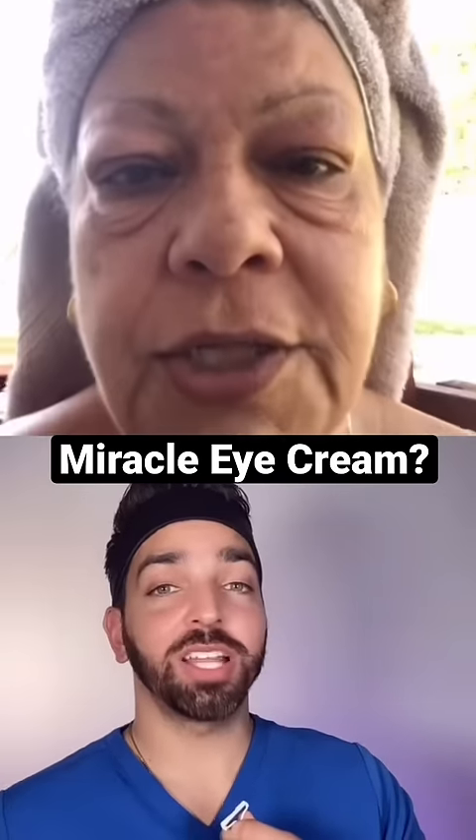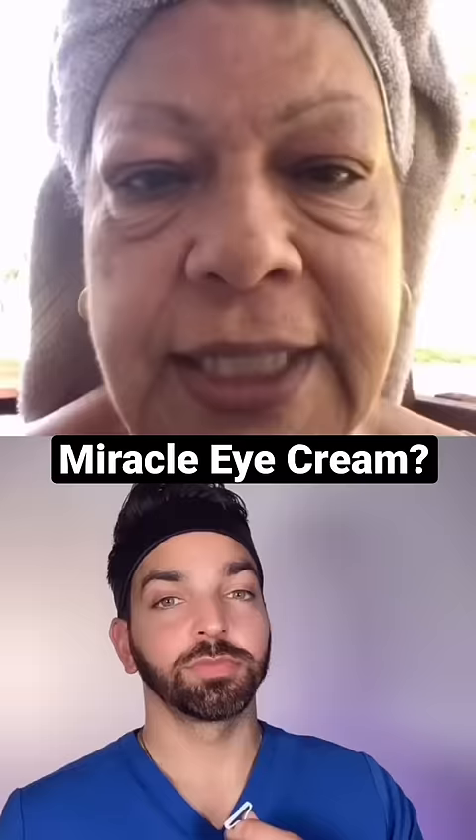This is the craziest product demonstration video I've ever seen. So you see all these bags under my eyes? I'm 54. I'm very self-conscious of them and I found this, and it works amazing. I'm going to show you.